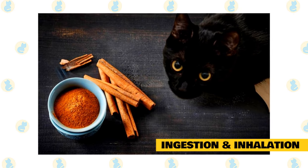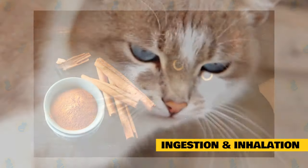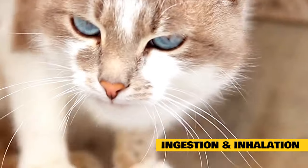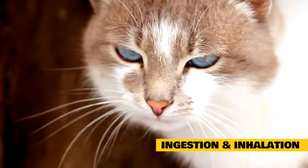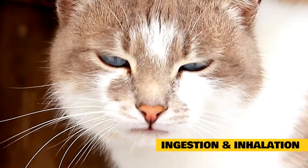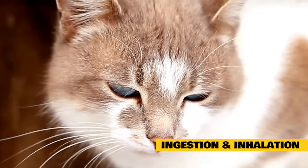If your cat inhales cinnamon, the vapor or powder may trigger an allergic reaction. Watch out for the following symptoms that could indicate your cat is experiencing allergic reactions to cinnamon: coughing, wheezing, difficulty breathing, sneezing, and other respiratory issues.